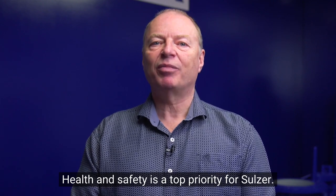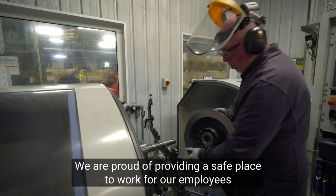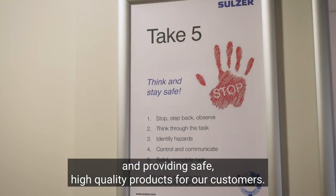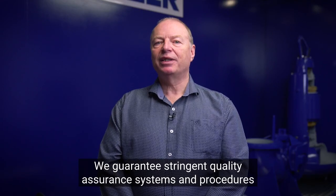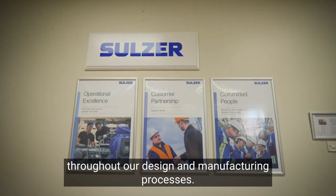Health and safety is a top priority for Sulzer. We are proud of providing a safe place to work for our employees and providing safe, high quality products for our customers. We guarantee stringent quality assurance systems and procedures throughout our design and manufacturing processes.